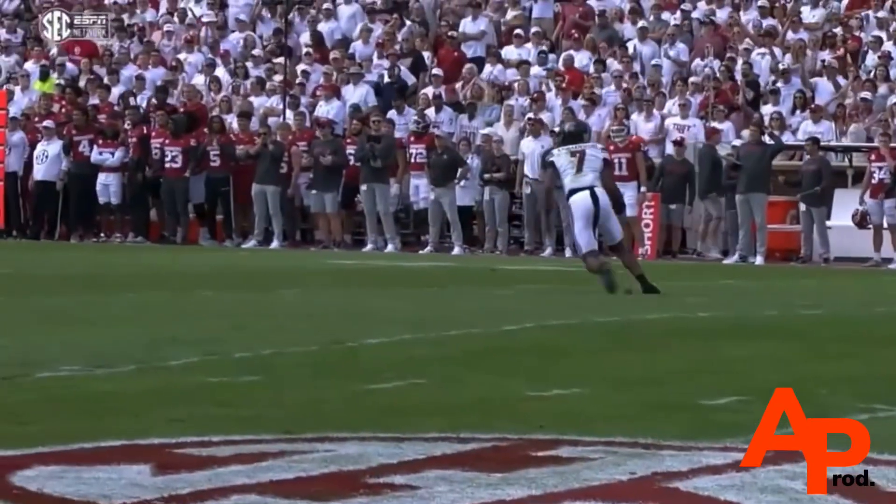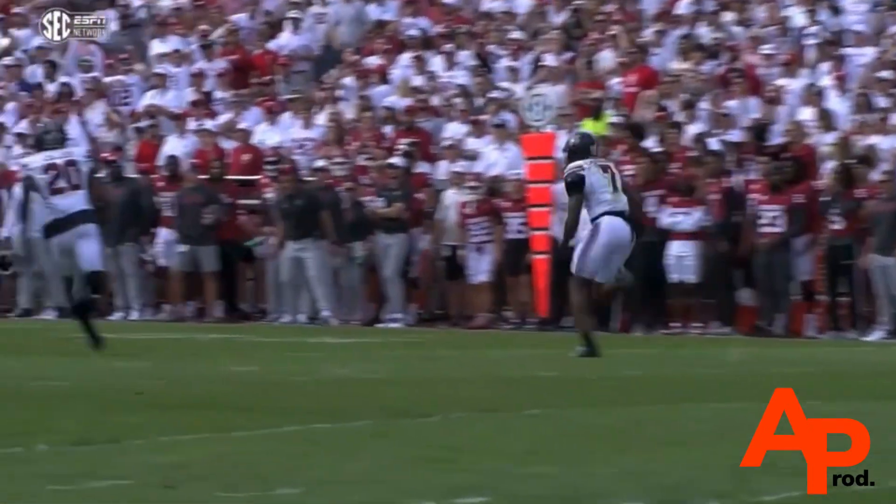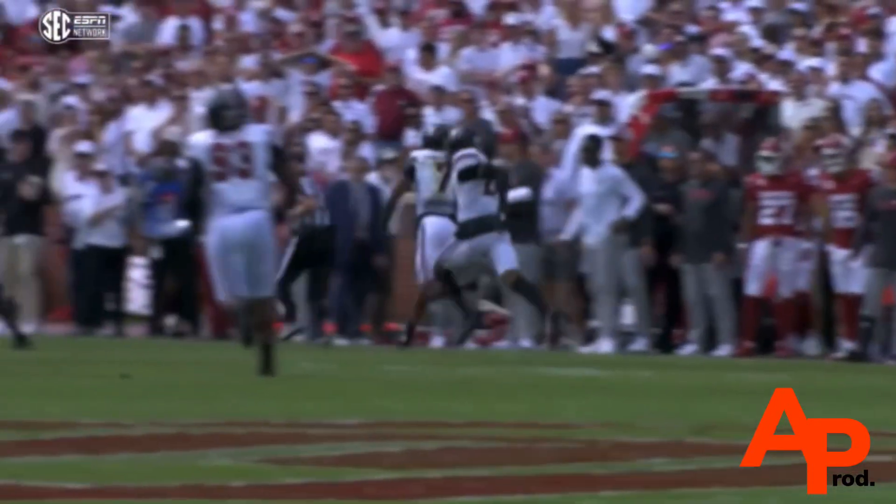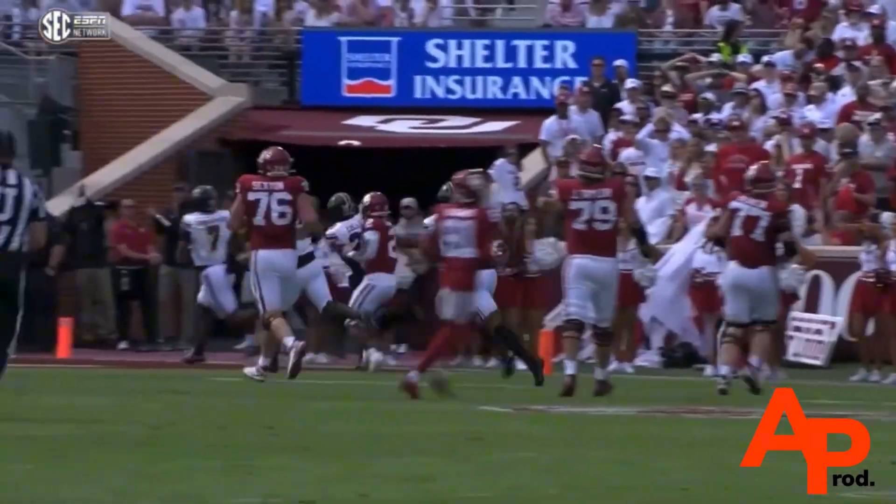Same story. Dylan Stewart just off the left side — we mentioned the flexibility, the usage of hands. Gets the pressure on Michael Hawkins Jr., forces to air and throw. Nicky Monroe has played a ton of football.